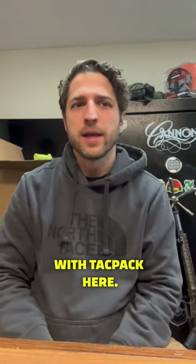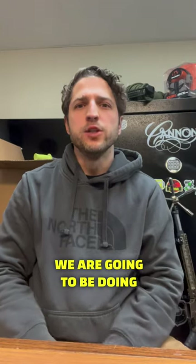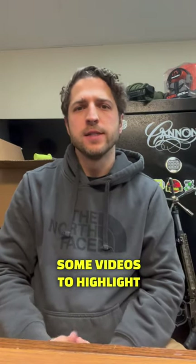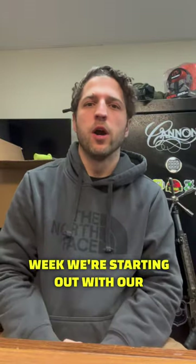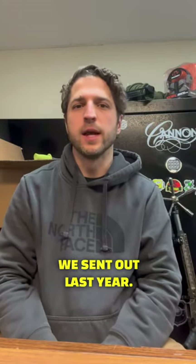What's up guys? This is Dan with TACPAC here. We are going to be doing some videos to highlight some of our favorite products from 2022, and this week we're starting out with our favorite survival product that we sent out last year.